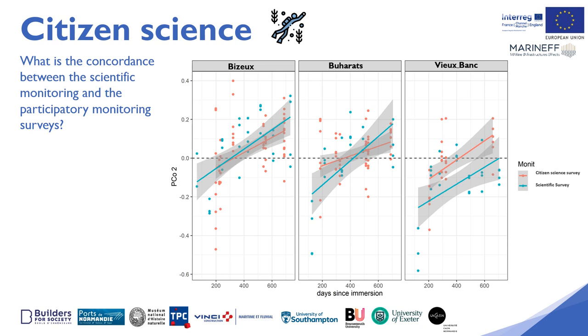These results show that at the end of these two years of monitoring, the participatory citizen science monitoring with the protocol implemented to date makes it possible to transcribe the evolutions of colonisation of the Maranef boat moorings. It will therefore be possible to maintain monitoring of the artificial boat moorings in the Bay of St. Malo after the end of the Maranef project.